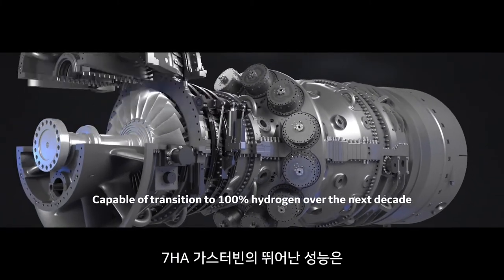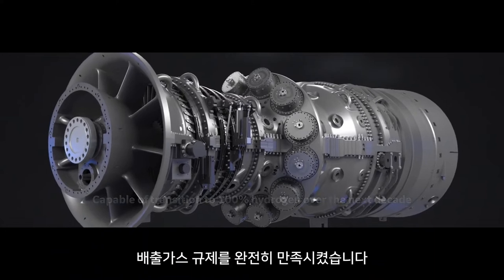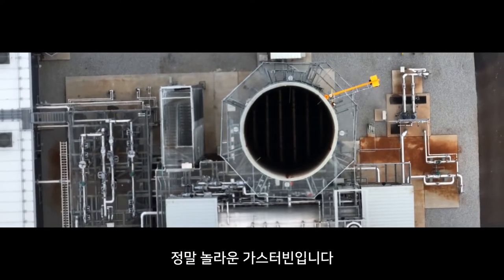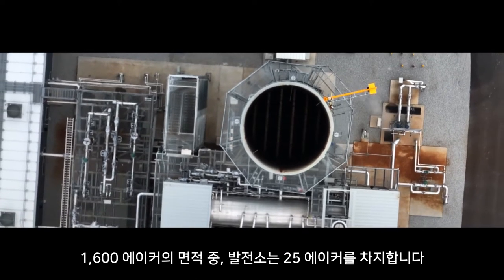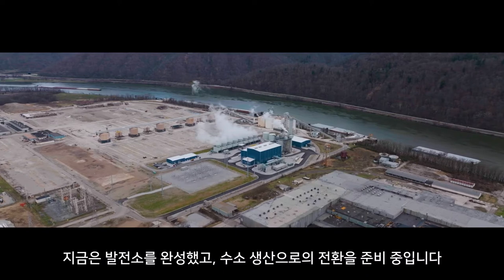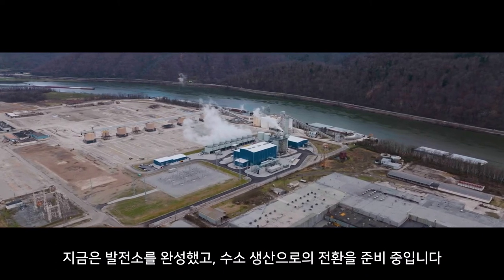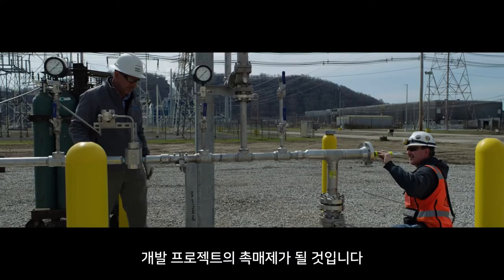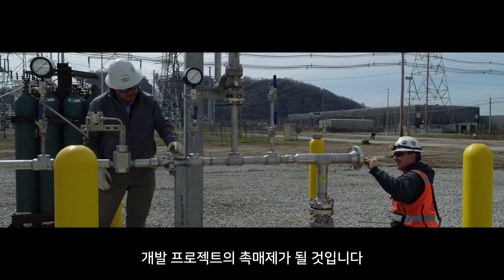We were impressed with GE's ability to meet and exceed all of the emissions regulations. It's just a wonderful piece of machinery. The power plant only takes up 25 acres of the 1,600 acre site. Now that the power plant's built and we're transitioning to hydrogen, we think that'll be the catalyst for other developments at this site and in the region.